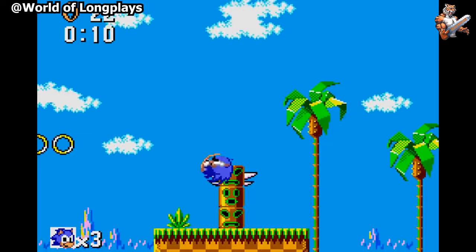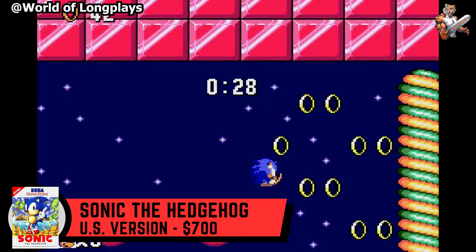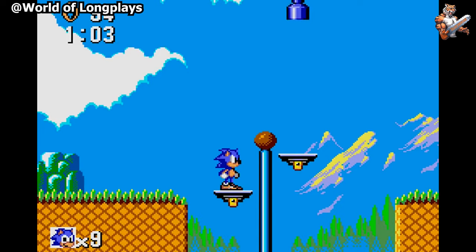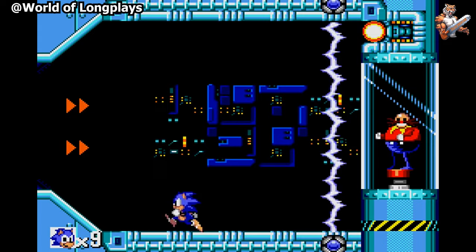Sonic the Hedgehog was not only the best mascot of Sega, but he was featured in an entirely different adventure on the Sega Master System. Those that love the Genesis version should look at this version as it features the same story but completely different levels. It's a wonderful game that is overshadowed by the Genesis version. It's worth a play through, but perhaps through emulation, as the physical version is worth around $700.